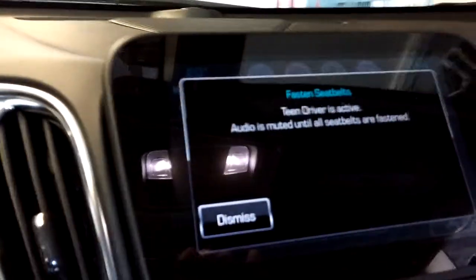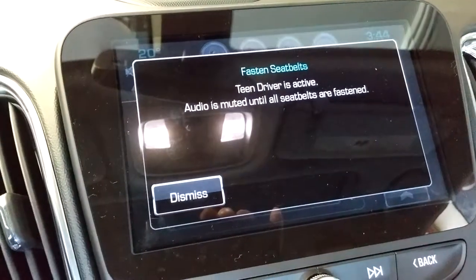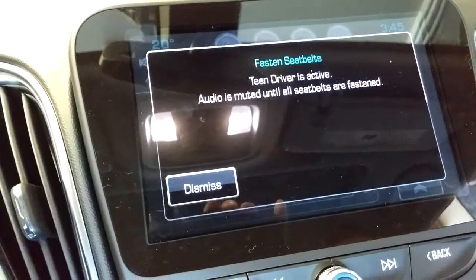It's called Teen Driver — it's a safety feature. The Teen Driver fob, you'll program it. We've programmed one, it's real easy to do, and it does something really cool. For example, it will not play the radio until the seatbelts are fastened.